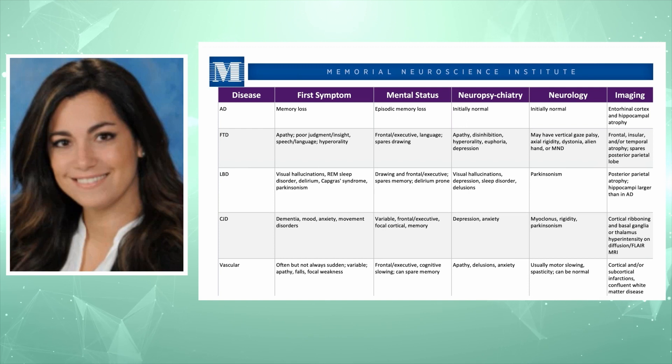In vascular dementia, the cognitive profile tends to be variable and not very clear-cut. Patients can perform well at any given time during the day and then change. On testing we see frontal and executive deficits, slowing in processing information, and more than memory loss. We see apathy, delusions, and anxiety. On imaging we see cortical and subcortical infarcts based on vascular etiology, consistent with white matter type of conditions.